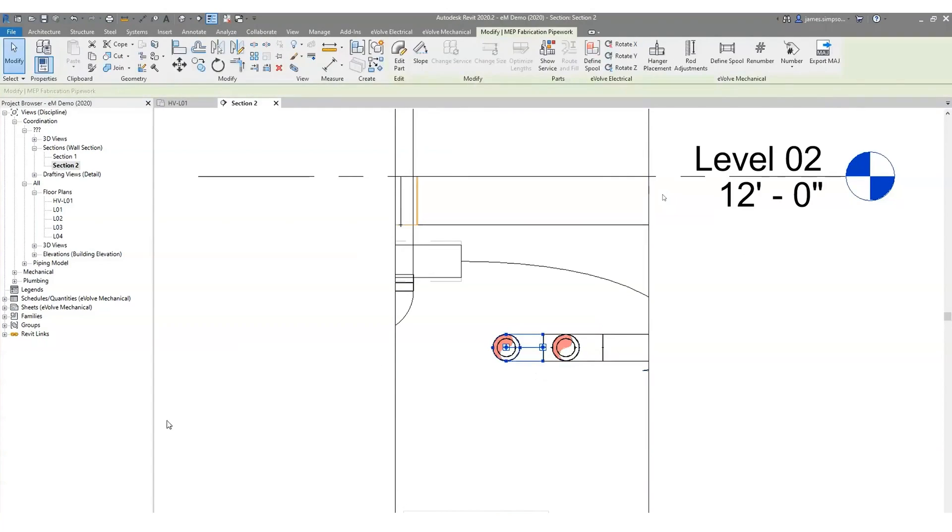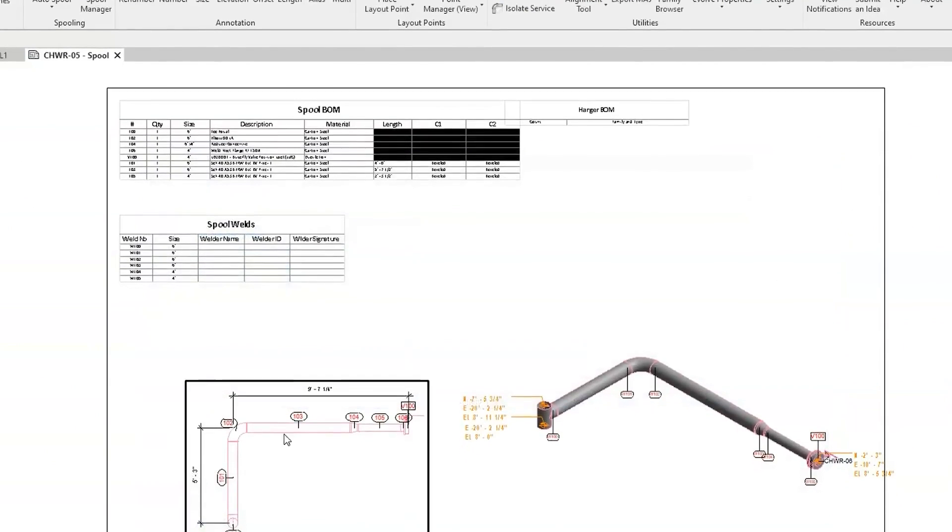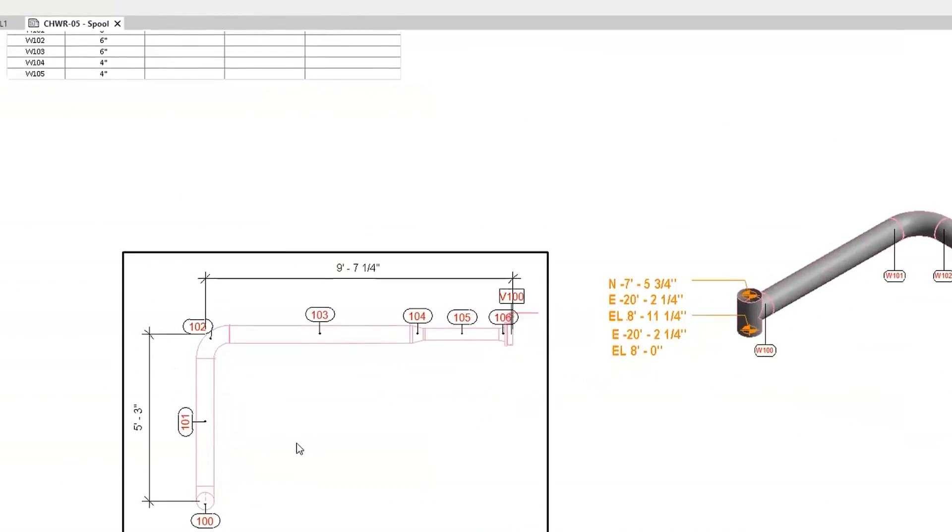I think there's a lot that Evolve does that a lot of people don't realize. All the detailing tools, the alignment, the elevation — there's a lot in the tagging of different equipment and different pipes that people don't utilize, but they can.